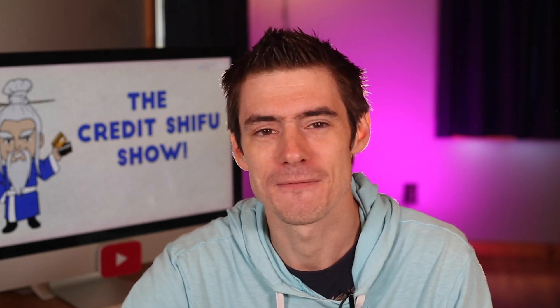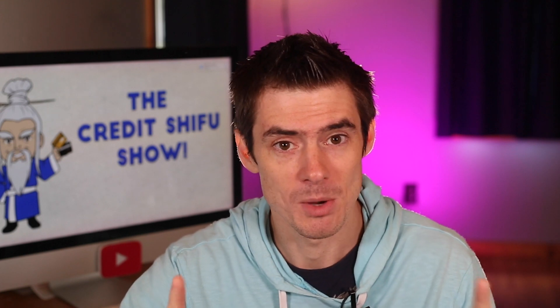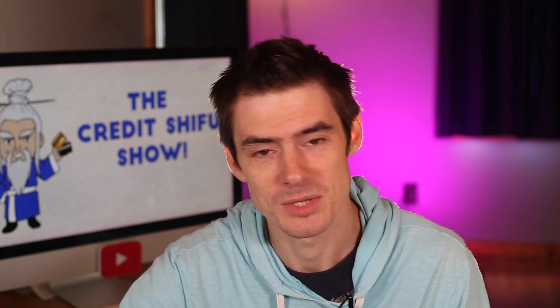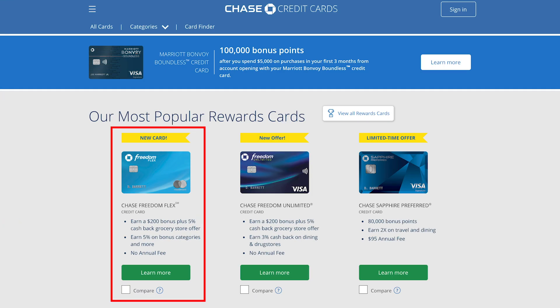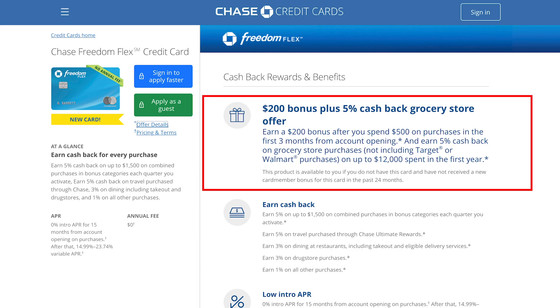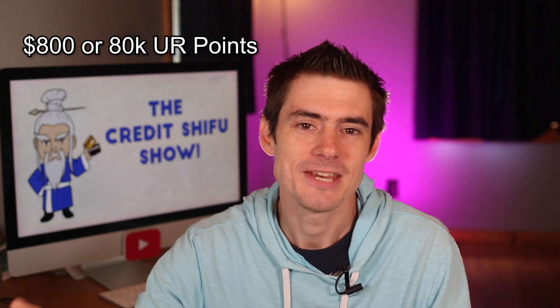Now let's talk about the brand new Freedom Flex which launched today from Chase. There were actually application links going around yesterday — if you searched Freedom Flex in Google it would come up with an ad at the top of the page which directly took you to the application. As of today you can actually go on Chase's website and find it right at the top of the page with all the other credit cards. They are offering the same signup bonus as the original Freedom: $200 for $500 in spending in the first three months, and then 5% back on grocery store purchases for the first year up to $12,000 in spending — so that's $600 back if you max that out, plus the $200, making $800 in signup bonuses.